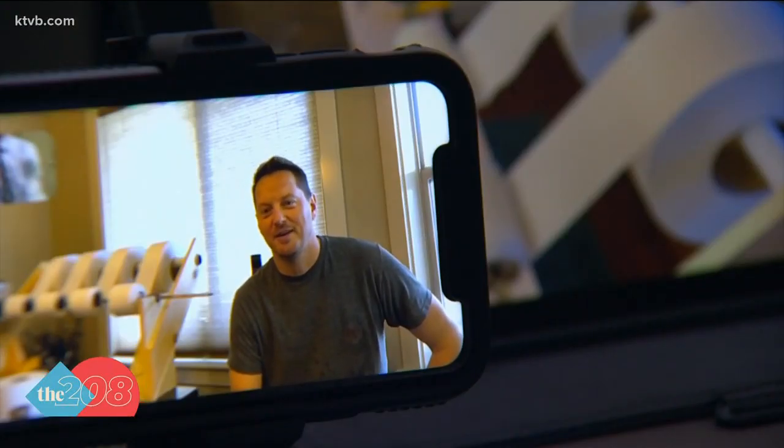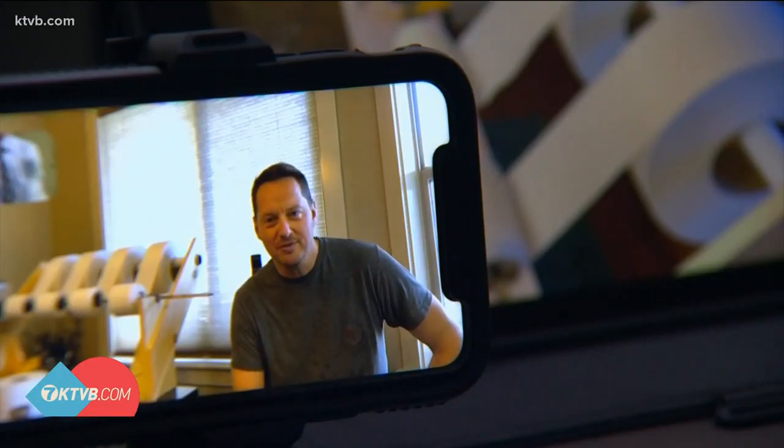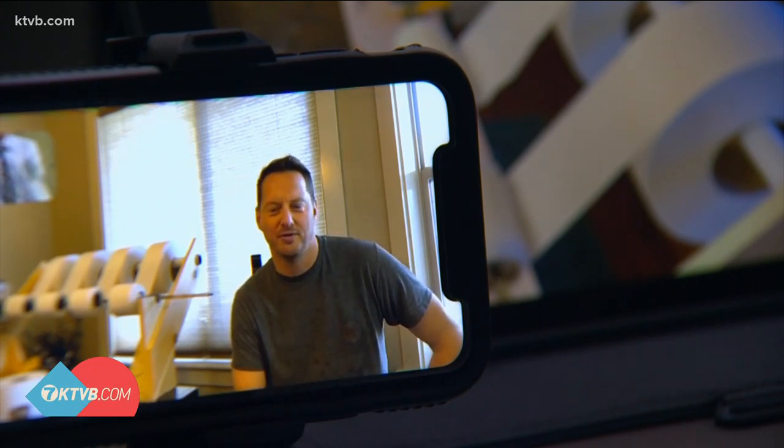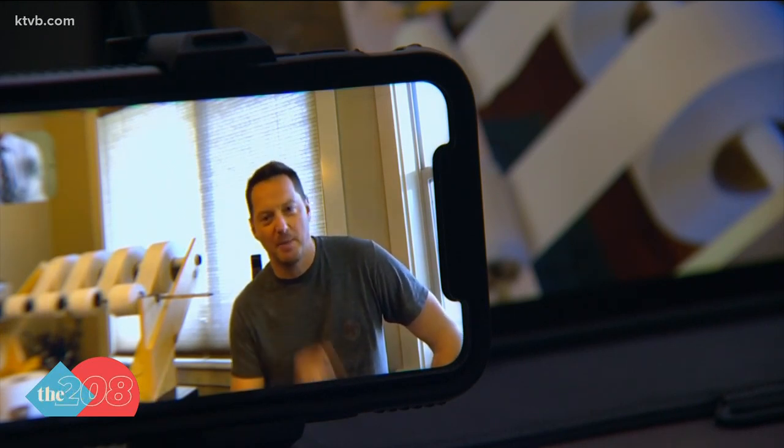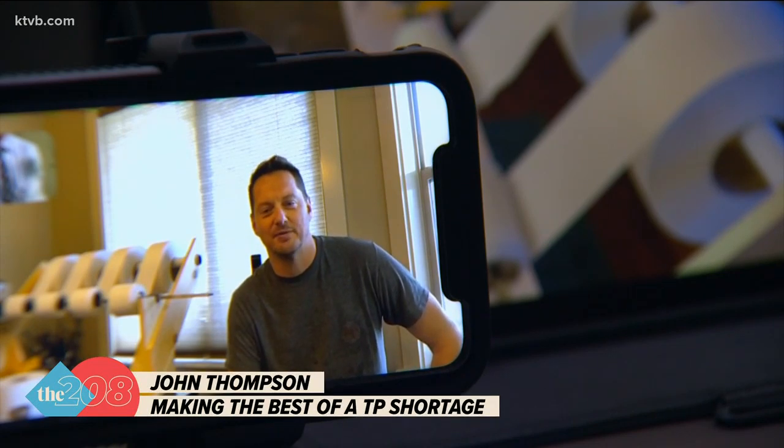And what did you find? I found I was a little bit late to the TP party. So what did you do? I began using my resources — Amazon — and found that they had these mega rolls I could buy. I didn't know how big a mega roll was, but I thought, hey, it's toilet paper. I'm going to buy it now so I have it just in case.